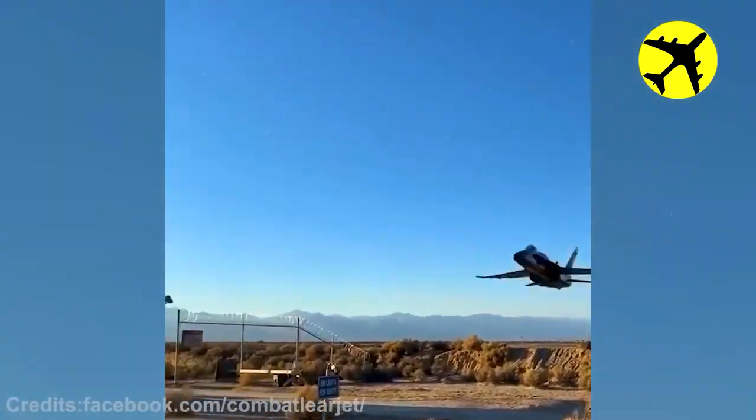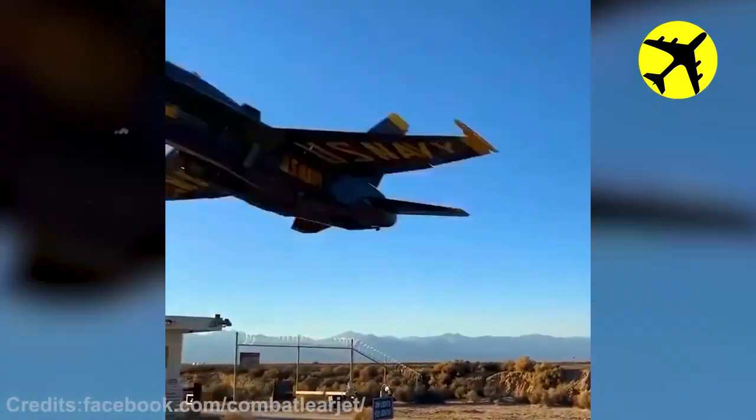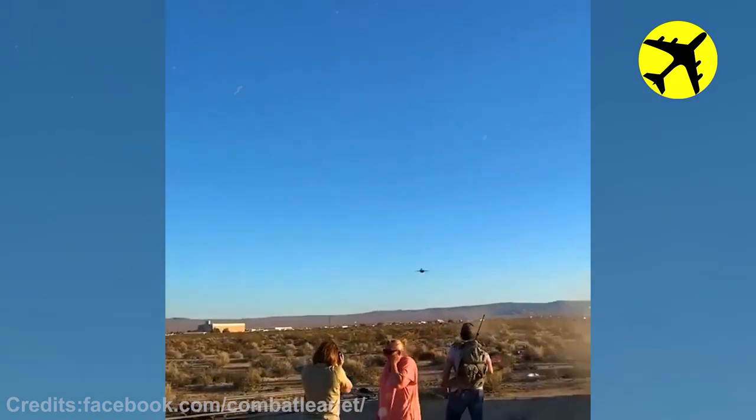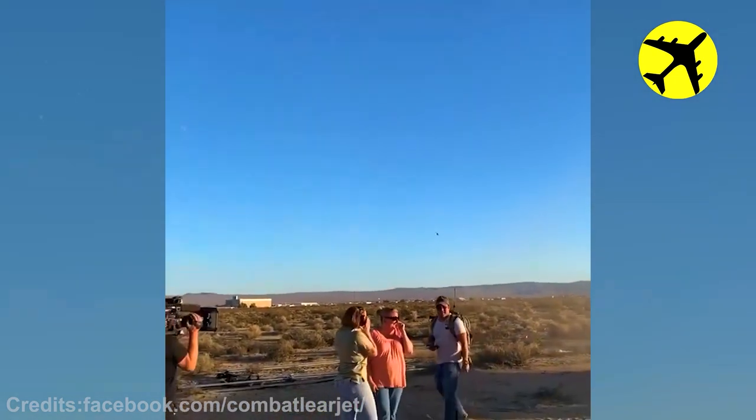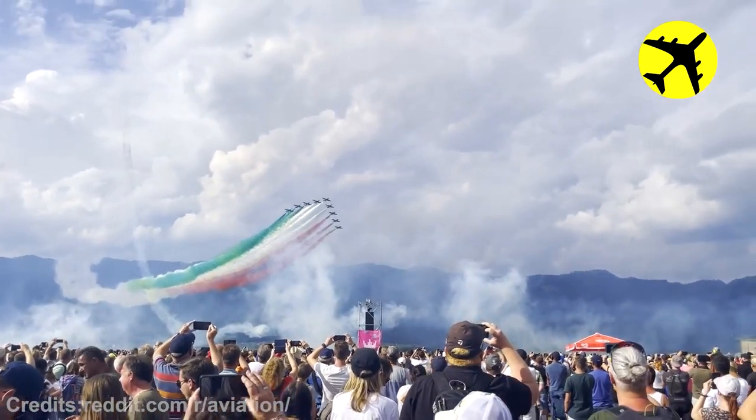This fighter jet performing a really low pass over a crowd of people. The French Tricolori flying in formation in Austria during air power.